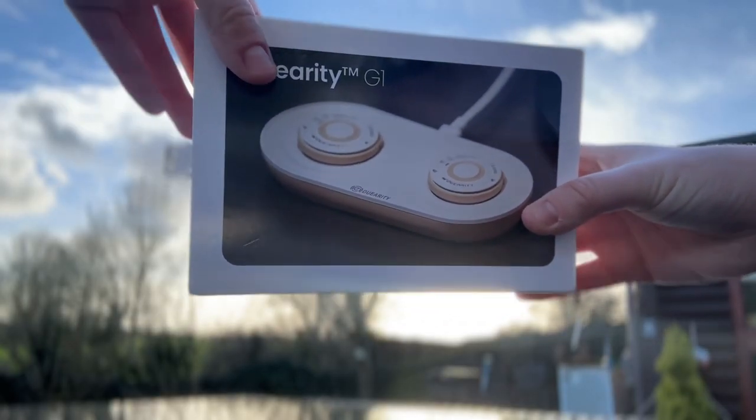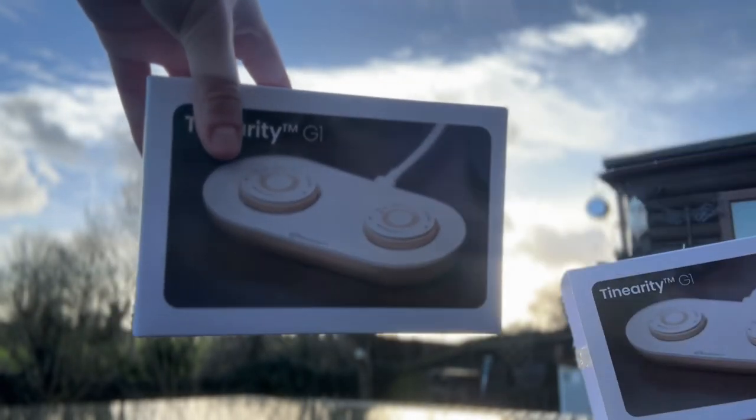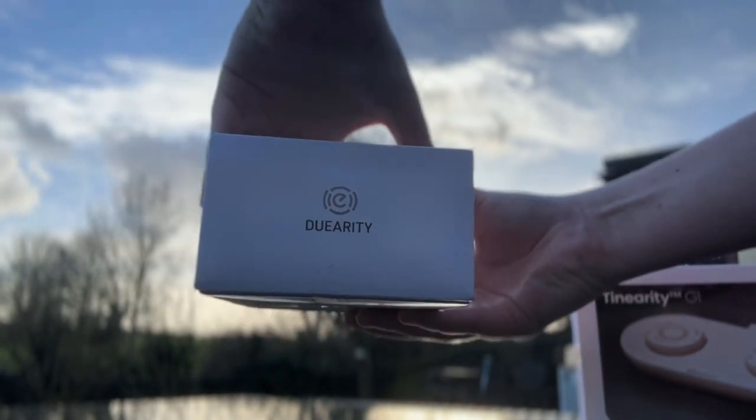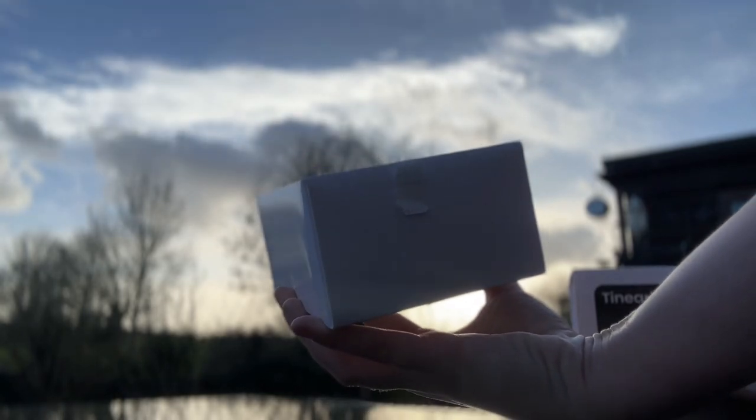Something I really respect about Teniriti is that Teniriti G1 is only available through an audiologist. This ensures that Teniriti is appropriate for your type of tinnitus and that it can provide the expected benefit.